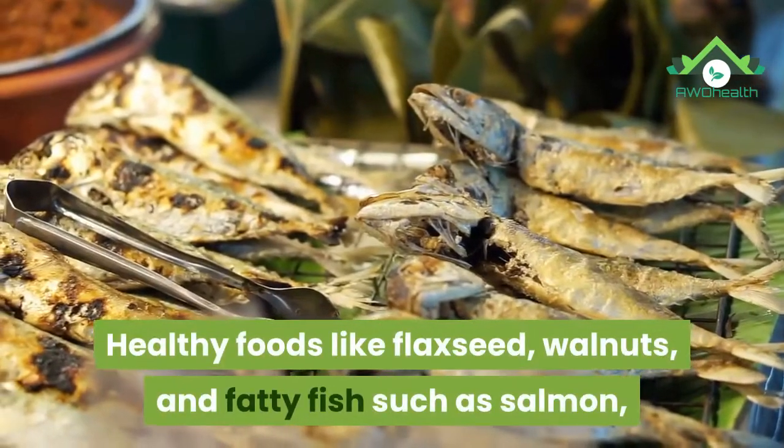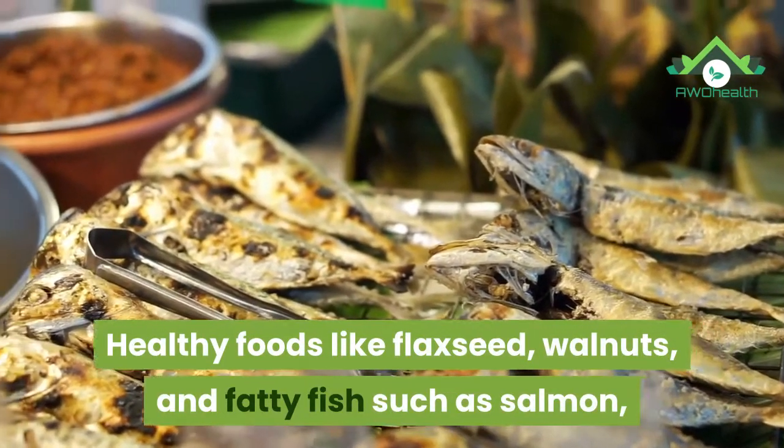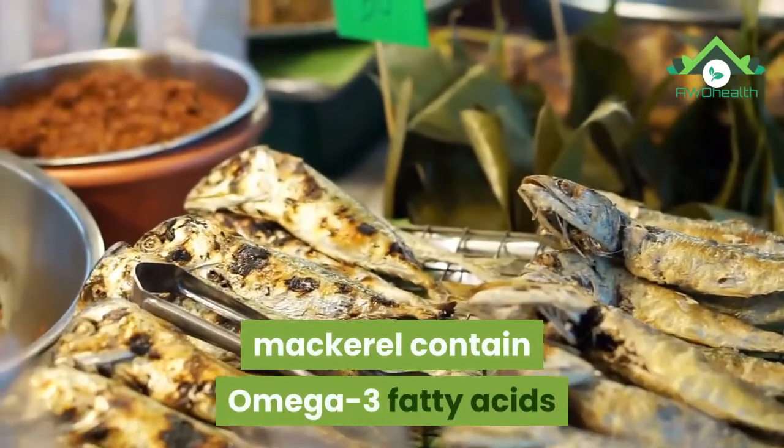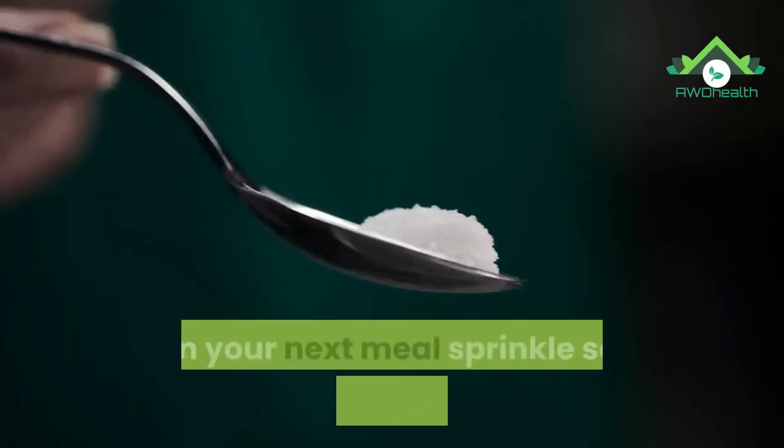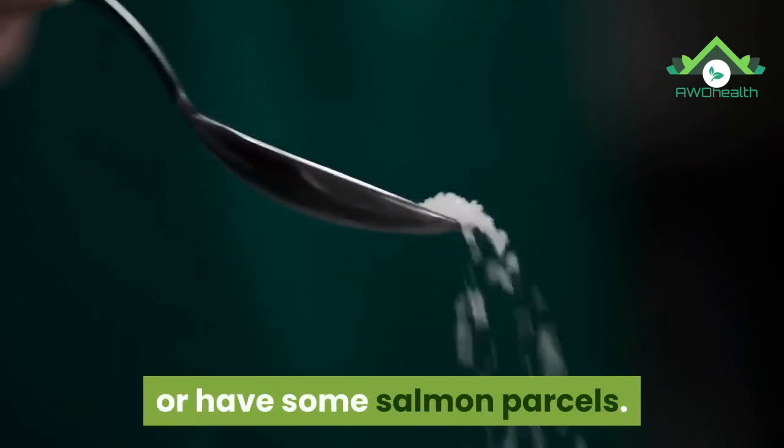15. Omega-3 fatty acids. Healthy foods like flaxseed, walnuts, and fatty fish such as salmon and mackerel contain omega-3 fatty acids that tend to lower blood pressure. In your next meal, sprinkle some flaxseed on your veggies or have some salmon parcels.